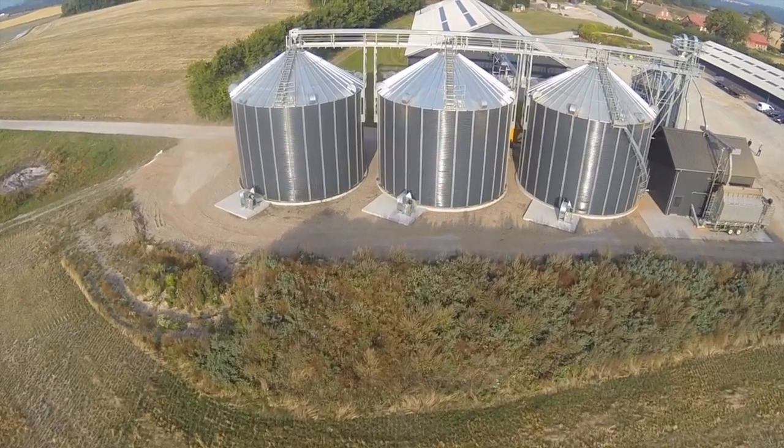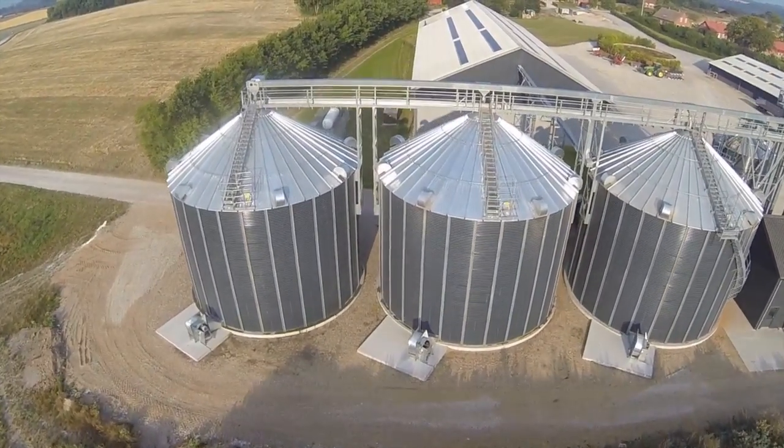Dancorn was in charge of the construction, applications, etc. And we can confirm that we've been operating the installation for two years now and everything has worked perfectly.